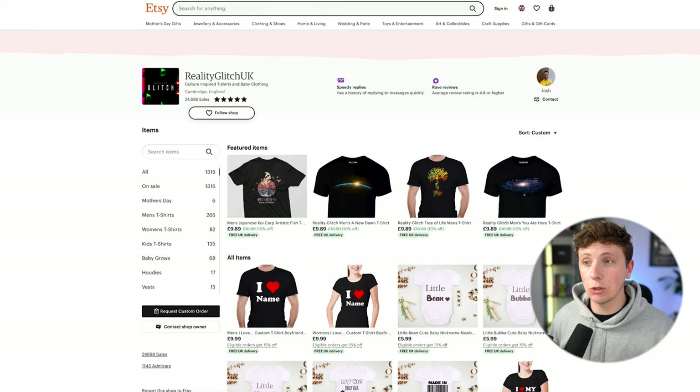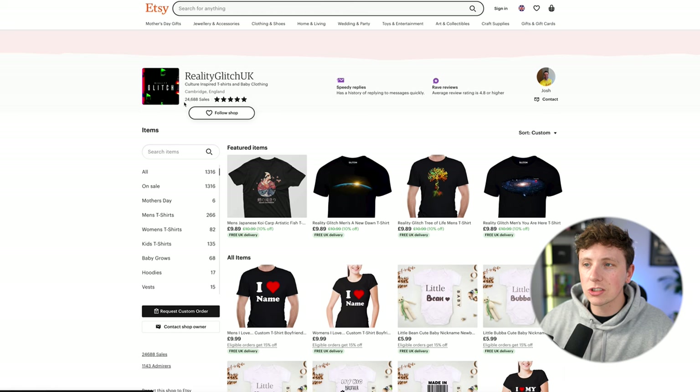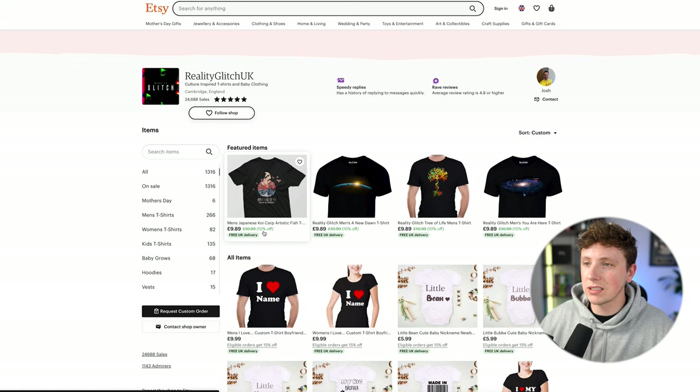Let's look over some of these sellers and see what people are selling — and what people are getting away with selling. Reality Glitch UK has 25,000 sales. They started in 2021, and if each sale was around £10, they would have made £250k in revenue just selling these poorly designed t-shirts.